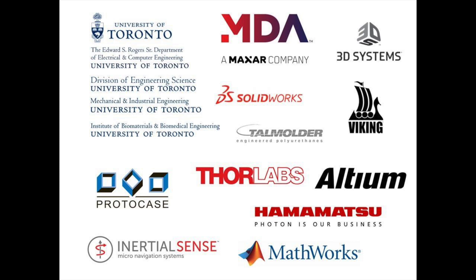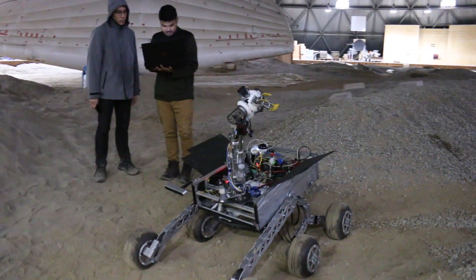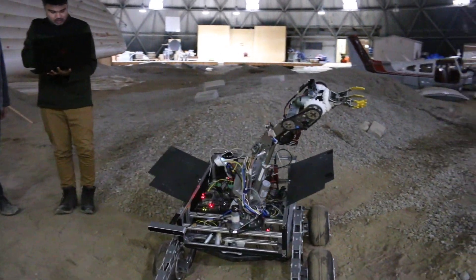Before we go, we'd like to take the time to thank all of our sponsors for all of their support. Without our in-kind and monetary sponsorships from our university departments and industry collaborators, we wouldn't be where we are today. Thank you for watching and we can't wait to represent the U of T at the URC.